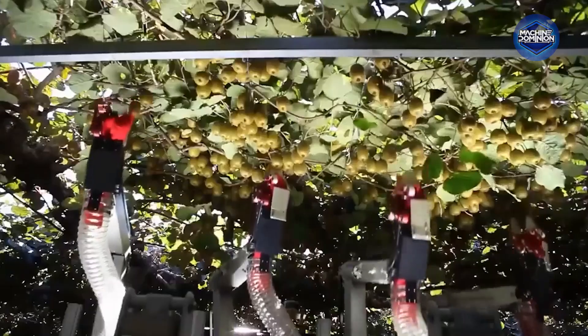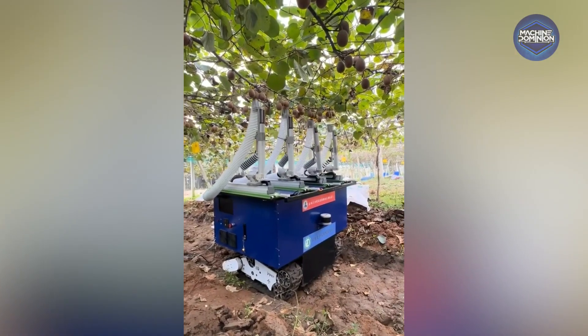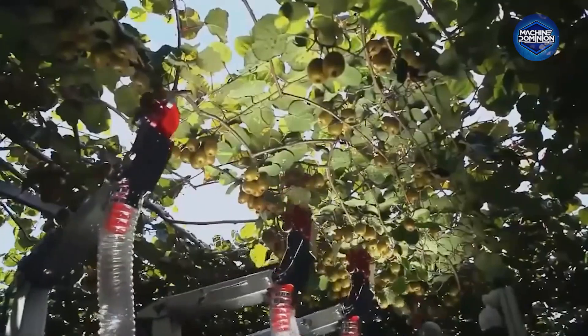Developed in New Zealand, this multi-arm robot navigates pergola-style orchards via 3D cameras and gently picks ripe kiwi fruits with 88% accuracy.